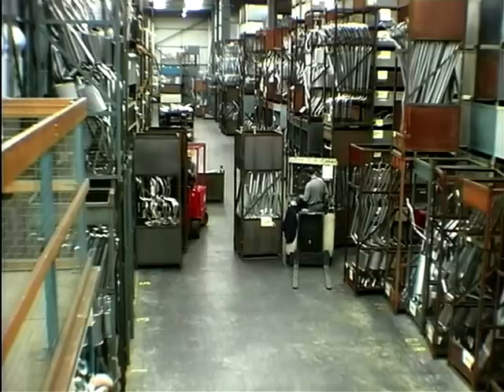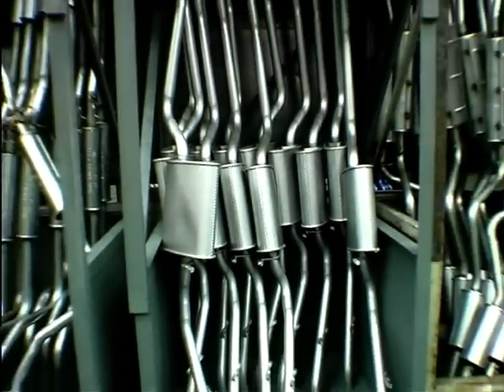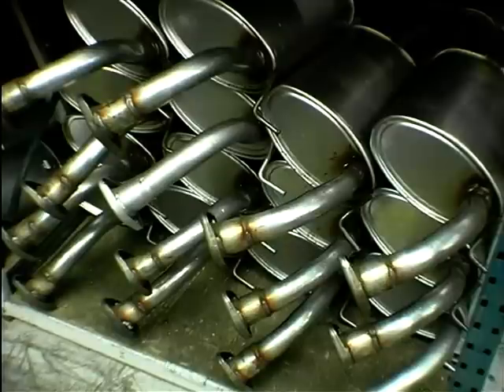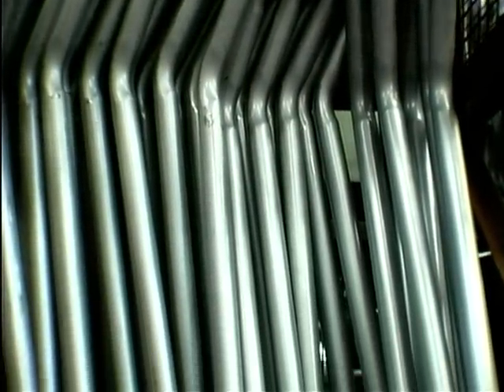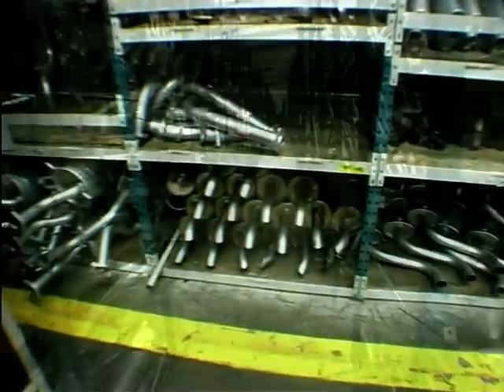Bozol are one of the leading manufacturers of exhaust systems and catalytic converters in Britain today. They supply both original equipment and the aftermarket. They have plants all over the country, but I've come here to Preston today to their impressive manufacturing plant and warehouse, where there are exhausts as far as the eye can see.